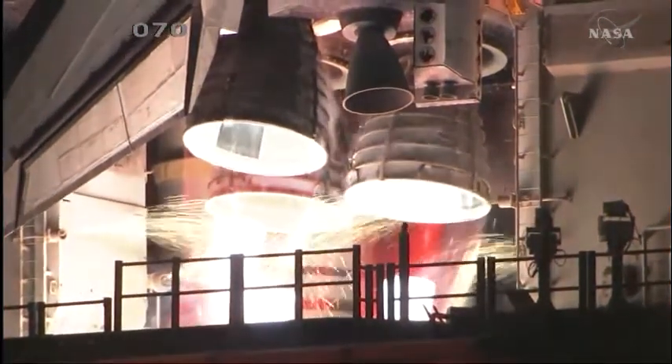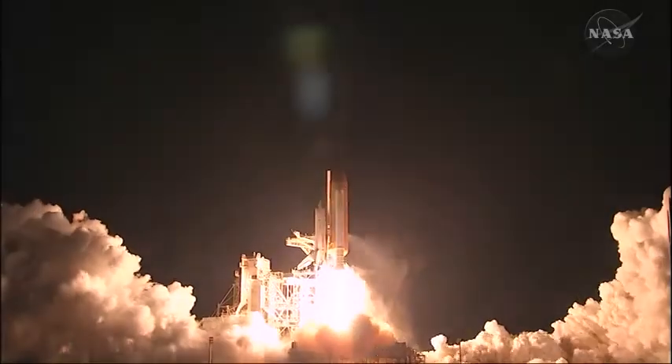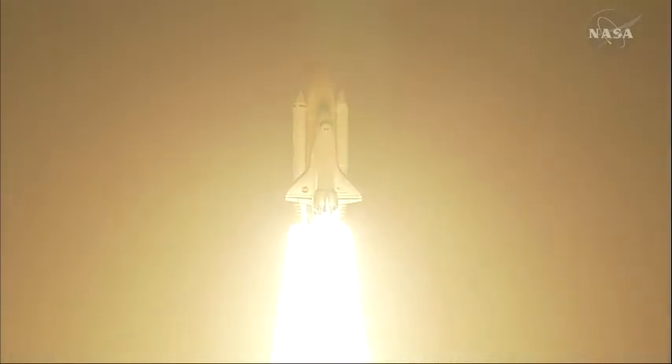Three, two, one, zero. Booster ignition and liftoff of Discovery, blazing a trail to scientific discoveries aboard space station.